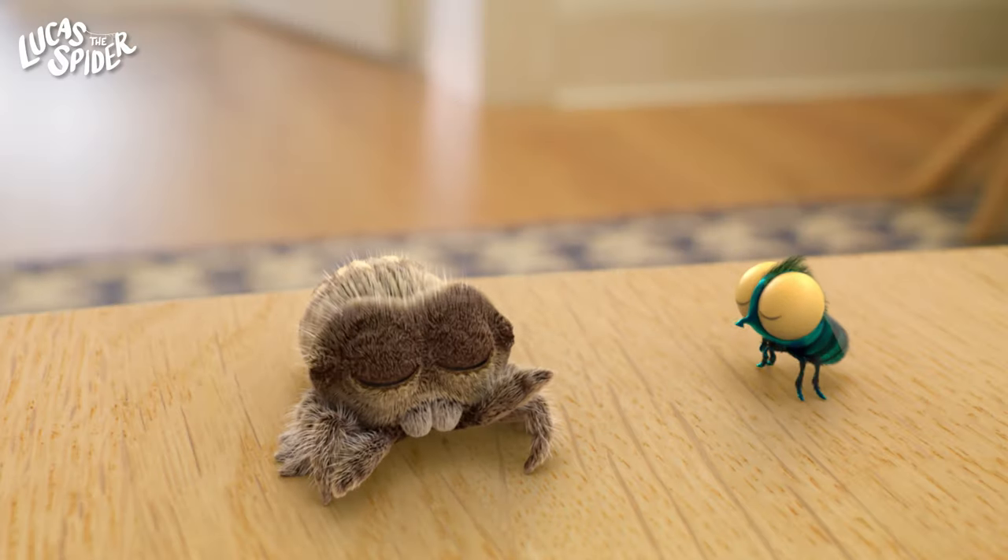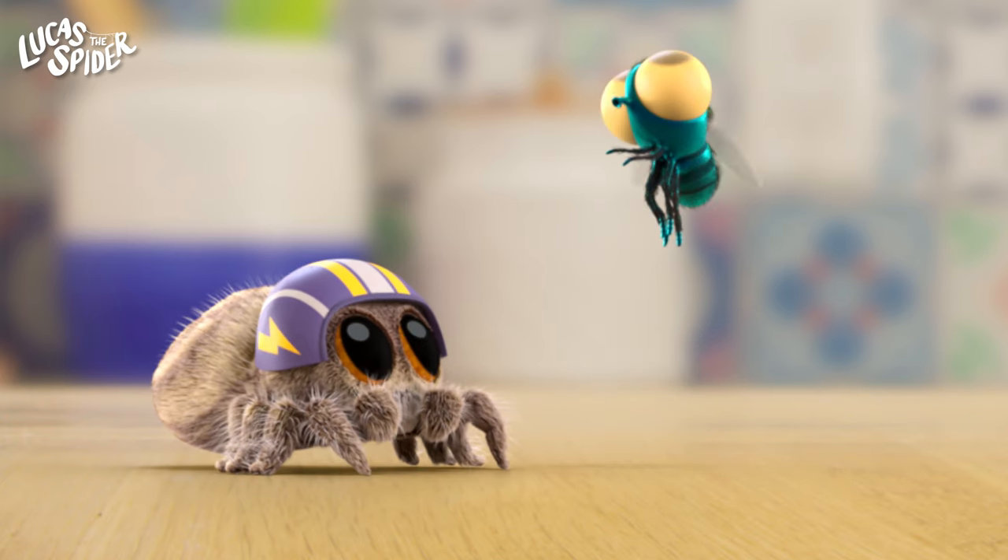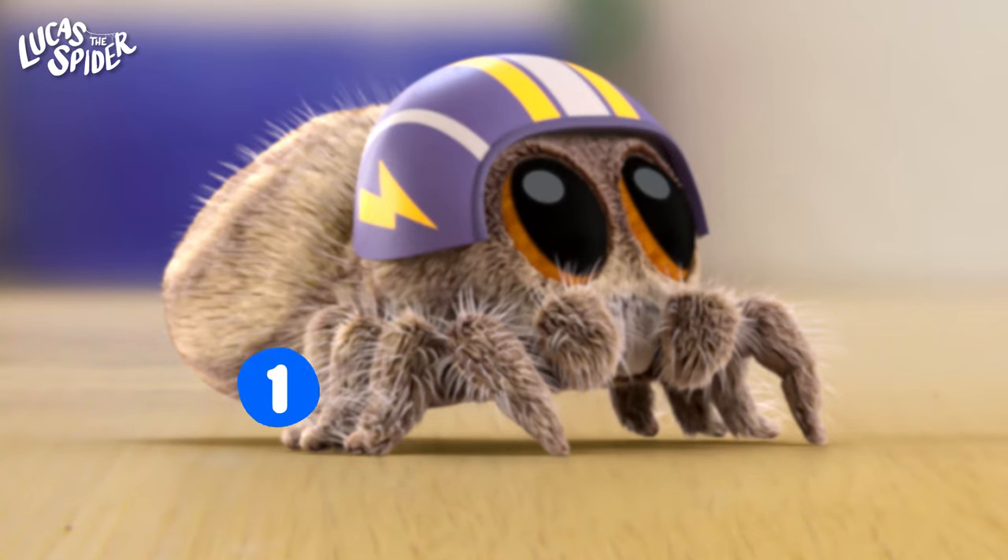First up is Lucas the spider. Lucas has eight legs. Let's count them. One, two, three, four.